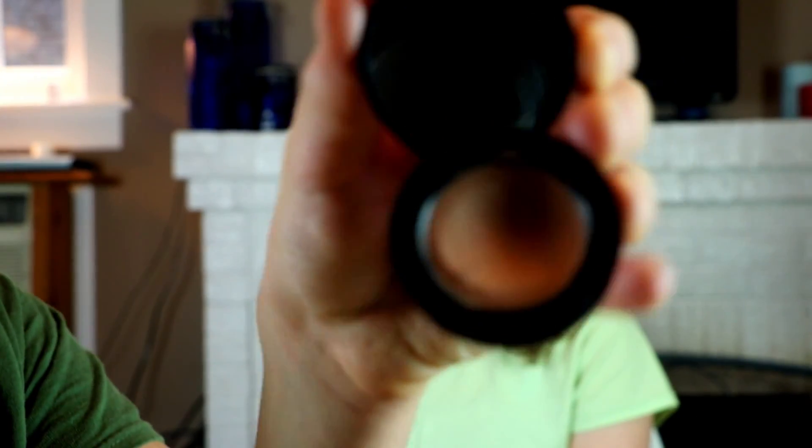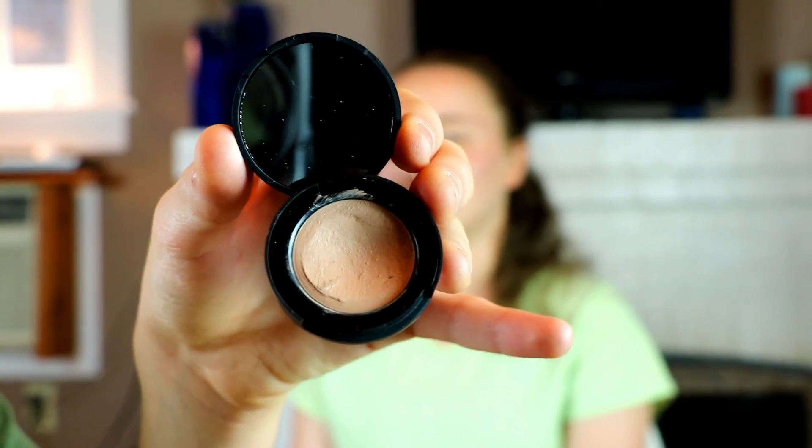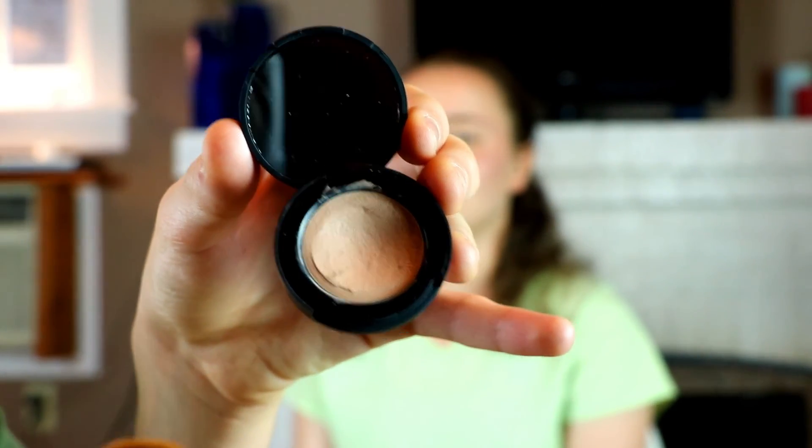I'm gonna start off with Gracie's concealer. I'm using Gracie's concealer — Bare Minerals — and her brush. So I know what to do with this. Okay, so we're concealing.